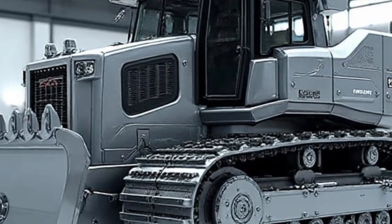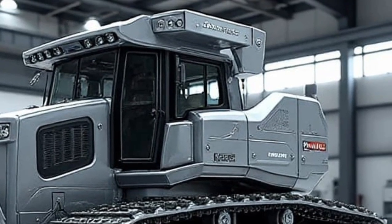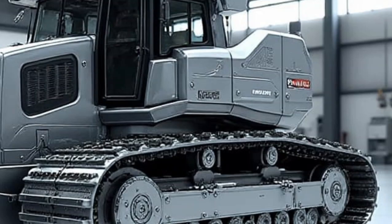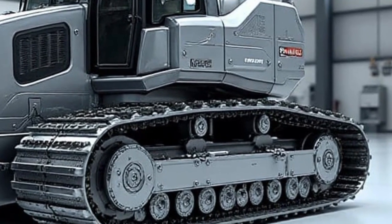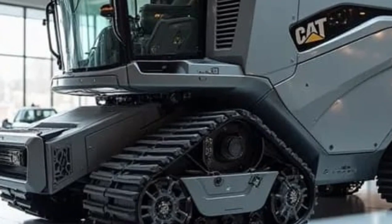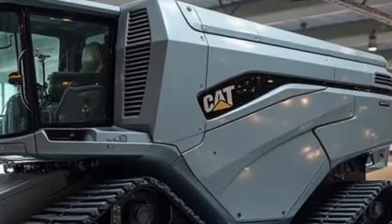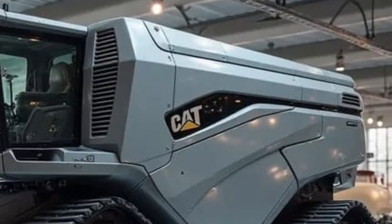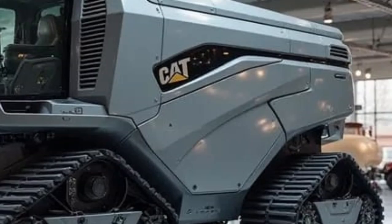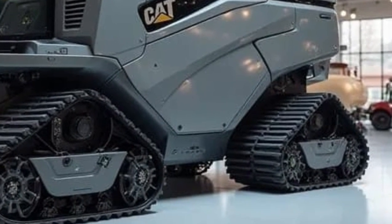One of the most revolutionary features is its terrain adaptability. Orchards can be uneven, dusty, and filled with debris, and traditional harvesters struggle with low branches and complicated spacing. But the Caterpillar electric nut harvester handles all of this with redesigned suspension and smart wheel traction control. It climbs slopes, glides over soft ground, and stays stable even with fully loaded nut bins. The electric motor provides constant torque, giving it more reliable pulling and climbing power than many combustion harvesters.